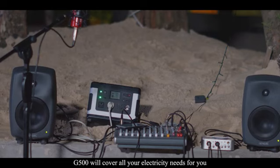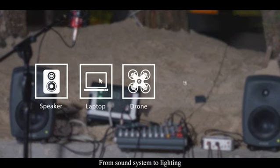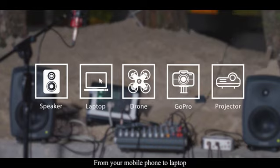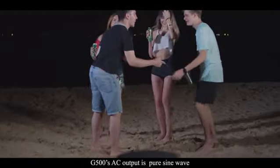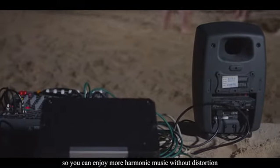Now let the party begin. The G500 will cover all your electricity needs, from sound system to lighting, from your mobile phone to laptop, and don't forget your cold beer. The G500's AC output is pure sine wave, so you can enjoy more harmonic music without distortion.